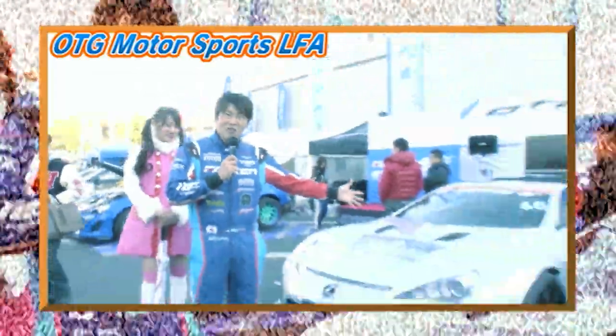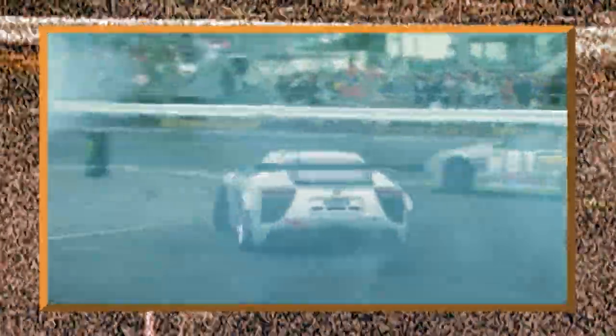OTG Motorsport LFA — the machine displayed at Autosalon last year. It was talked about a lot. The selling price was 37.5 million yen, and it was changed to a NASCAR V8 engine from the original V10. Check out this alluring machine, including its V8 sound.